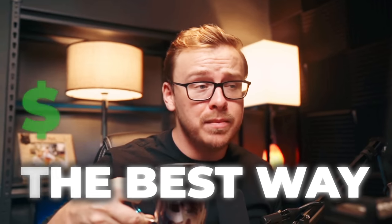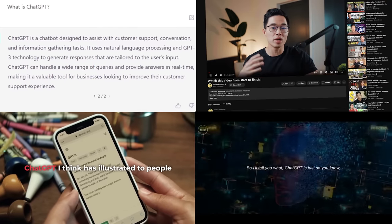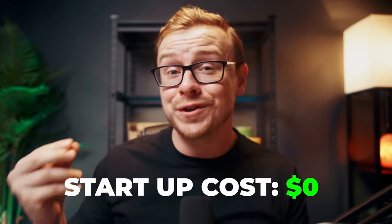What if I was to tell you the best way to make money with ChatGPT is to talk about making money with ChatGPT? With all joking aside, I've been using ChatGPT for months and I know a bunch of other business owners that are as well. It is really good at performing certain tasks — tasks where you could start a side hustle or a business with no startup costs, and it's really easy to do.